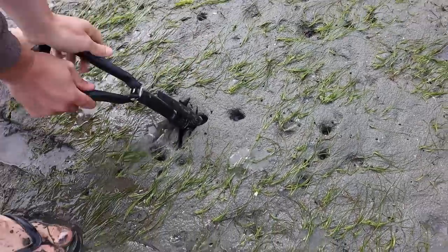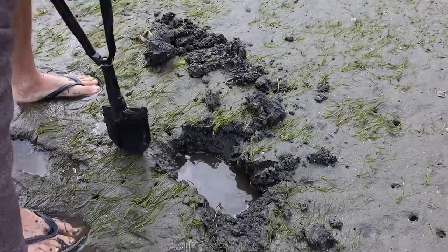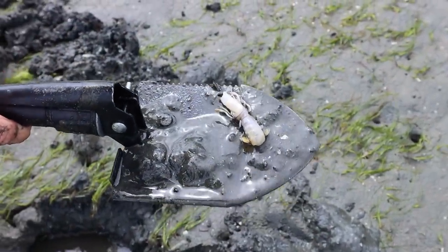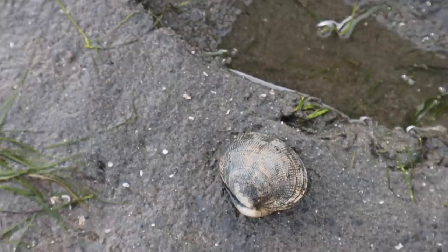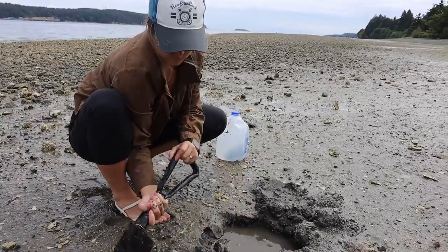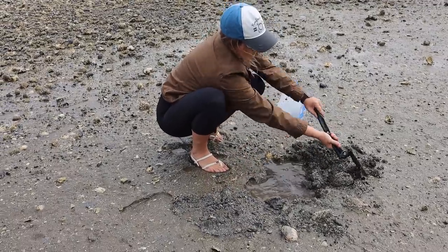There's a giant hole - there's gotta be a clam in it. I think this one is a little neck clam because it's more circular than the Manila - could be wrong though. I tried for a while but no luck at all, so I gave the shovel back to Luke because apparently he has better clamming luck.